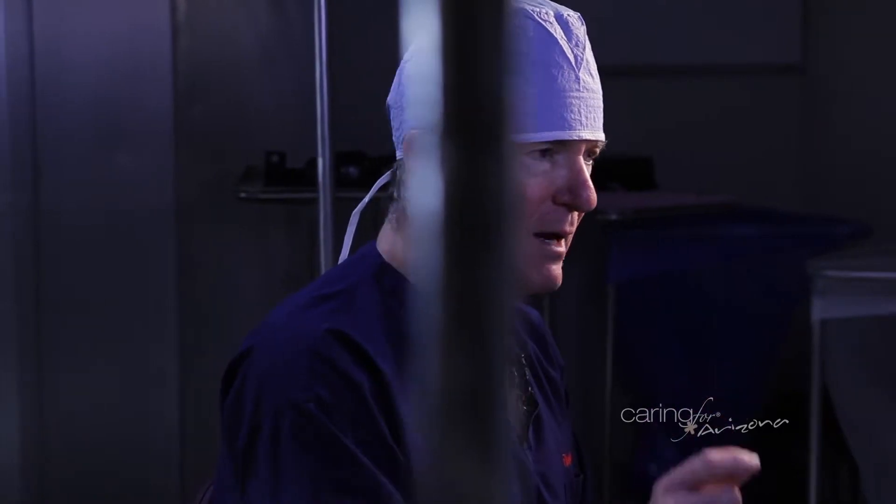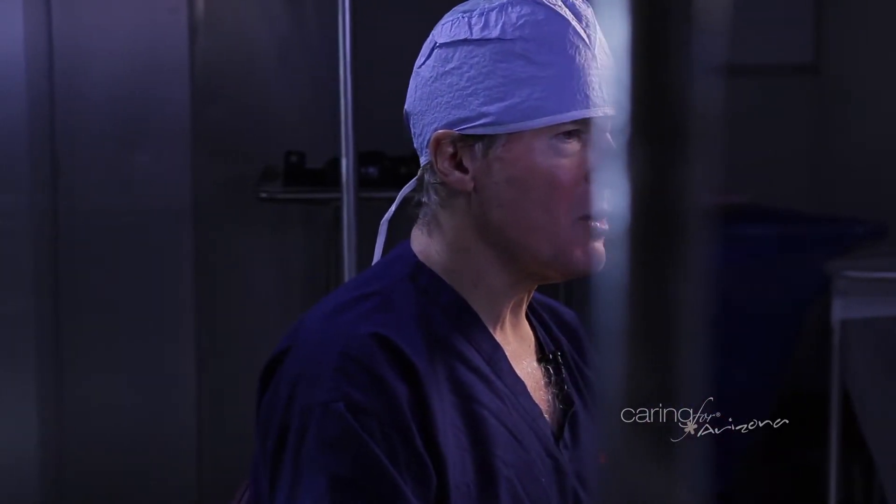PAD, or peripheral arterial disease, which is basically hardening of the arteries inside the leg arteries, is becoming more and more common, particularly in patients with diabetes and patients that survive heart disease. They start to get these blockages in the leg arteries, and it's very incapacitating in many patients.